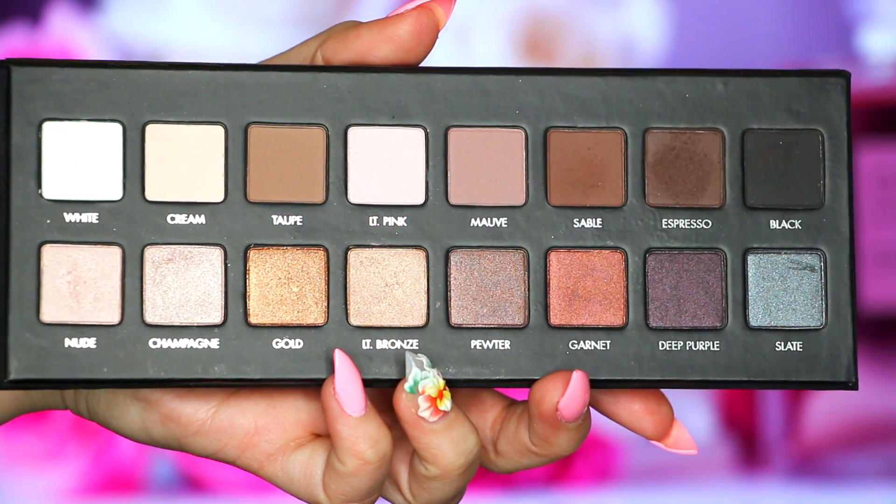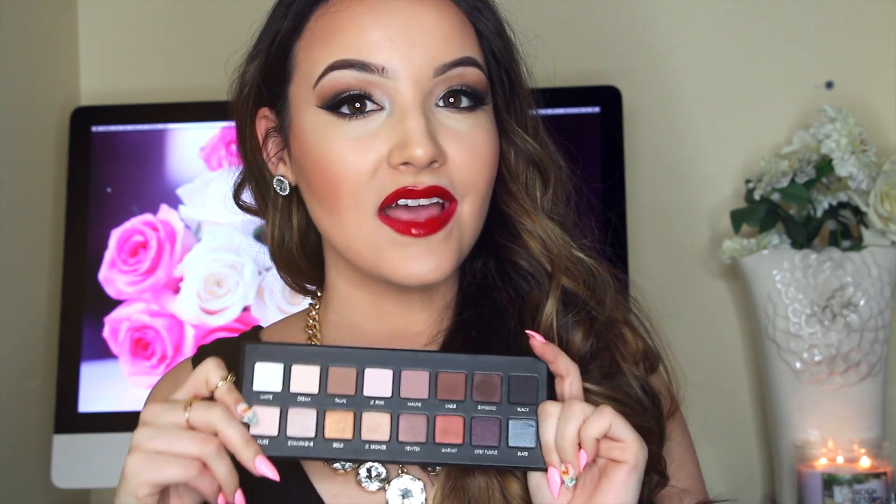A palette I have been obsessing over the past month is the Lorac Pro Palette. These are the only colors I have on my eyes today. They're extremely creamy and pigmented, and I think the packaging is so sleek, so it's very travel-friendly. I think I like it better than the Naked palette just because there are a little bit more practical shades and you have all those matte shades. Let me know if you want a tutorial on this eye look, because you can rock any lip color and it's really easy.